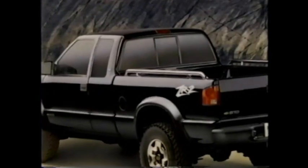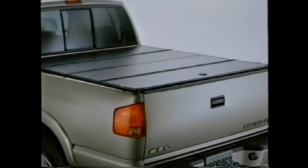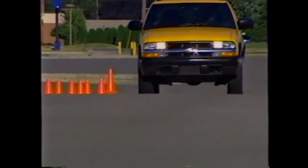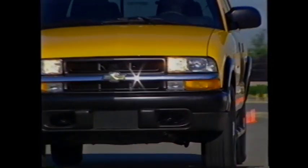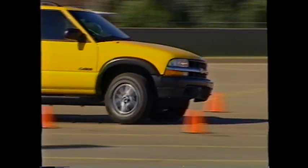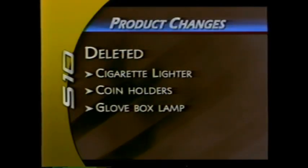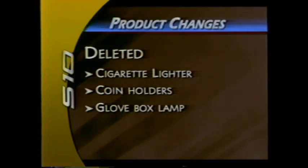New accessories include a bed extender, chrome, natural brushed aluminum and black anodized bed rails, soft tonneau cover, hard lockable tonneau cover, and a trailer hitch. Consult your ordering guide for 2003 as packaging and base equipment has changed. A number of features have become optional or dropped to allow customer choice and improve value for the dollar. Cigarette lighters, removable coin holders, and the glove box lamp have been deleted on all models.